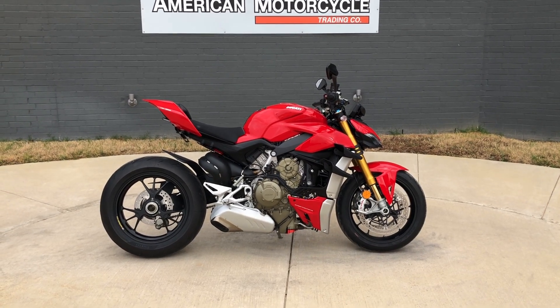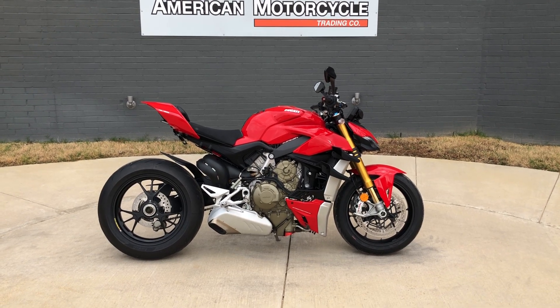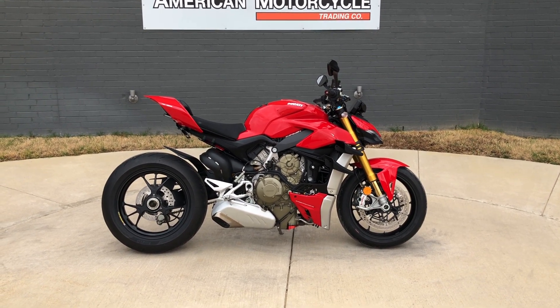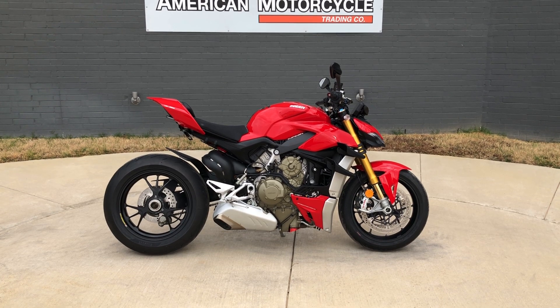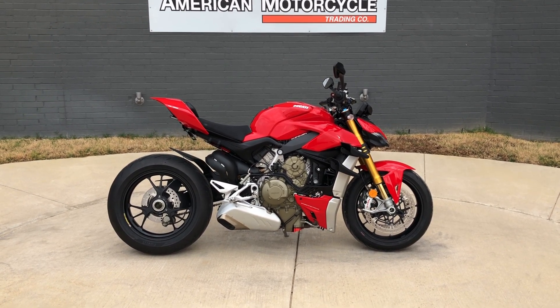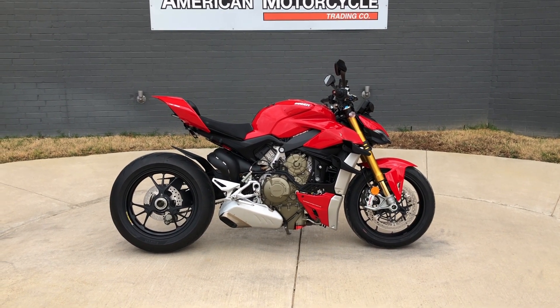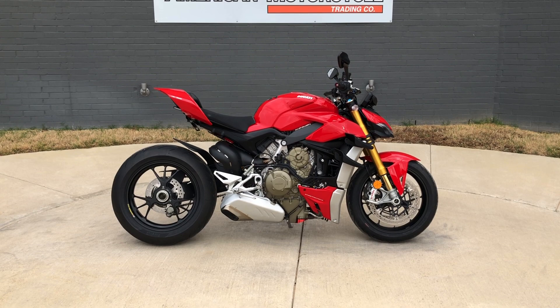Howdy folks, this is Rusty with American Motorcycle Trading Company here in Bedford, Texas. We got a 2021 Ducati Street Fighter V4S. If you'd like to know more about it such as pricing, or if you'd like to view the Vensmart Venn Report which is very similar to a Carfax, you can click on the link below in the description and it'll take you directly to our website.